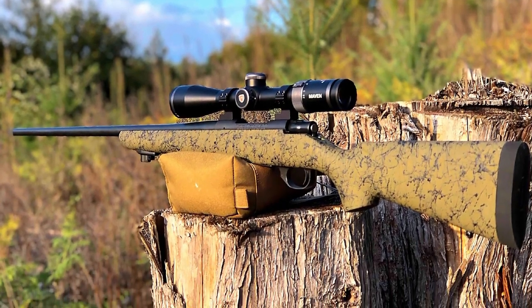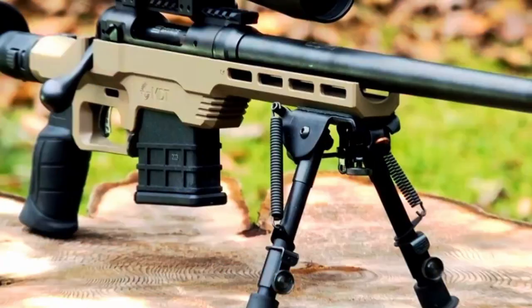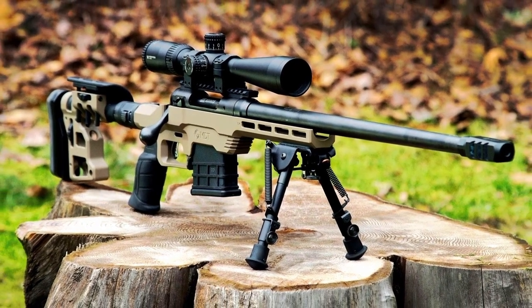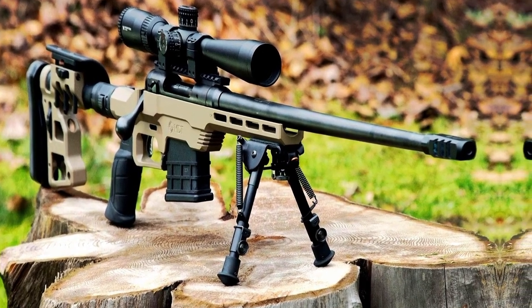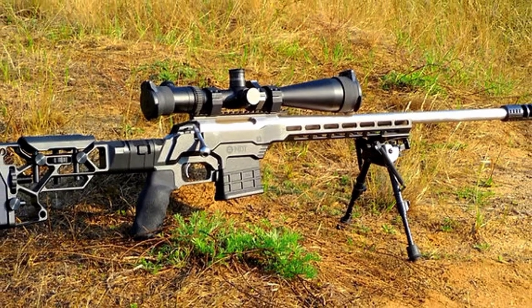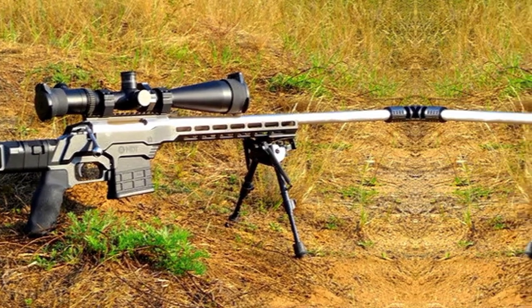Whether you're engaging targets at extended distances on the range or pursuing game in the field, the Howler M1000 Australian Precision Chassis Rifle offers a blend of accuracy, versatility, and ergonomic design that caters to the discerning shooter. Its robust construction, premium components, and exceptional performance make it a standout choice for those seeking a top-tier bolt-action rifle.